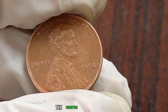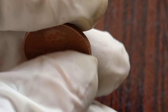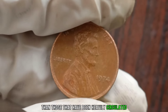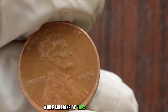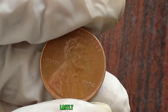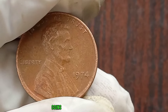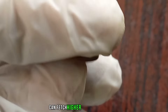The condition of a coin plays a significant role in its value. Coins in mint condition, with minimal wear and tear, are typically more valuable than those that have been heavily circulated. Rarity is another crucial factor. While millions of 1974 pennies were minted, certain variations or errors can make specific coins rarer and more valuable. Lastly, the demand among collectors can greatly influence the value of a coin. Coins that are highly sought after due to their historical significance or unique features can fetch higher prices in the market.